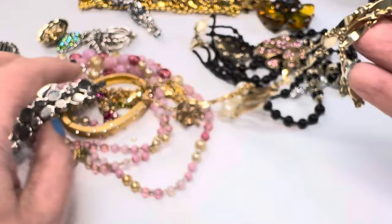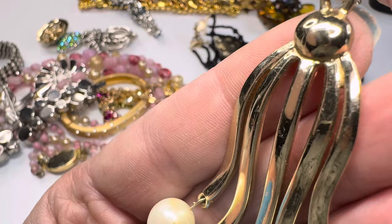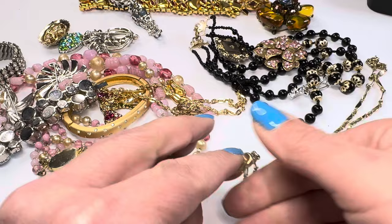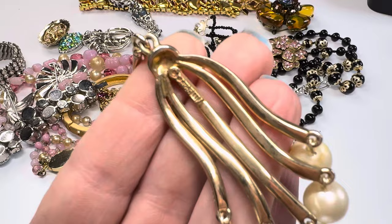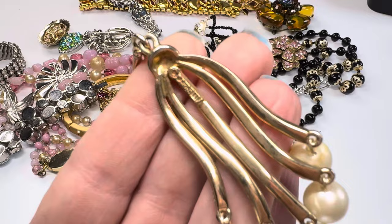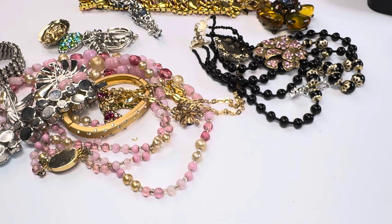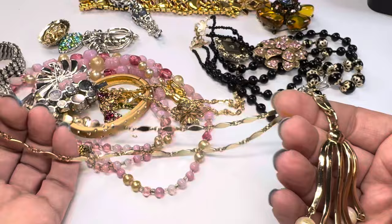Here's a nice long gold-tone piece — some of these need to be cleaned, no big deal. We do have a mark: it's Sarah Coventry. Gotta love Sarah, she's just got so many cool designs. This is probably 1970s — a cool little 1970s piece, about 19 inches long, with a little upside-down tulip design. Very pretty.